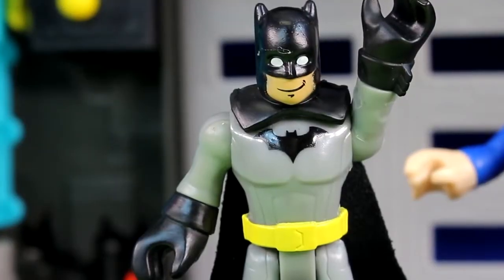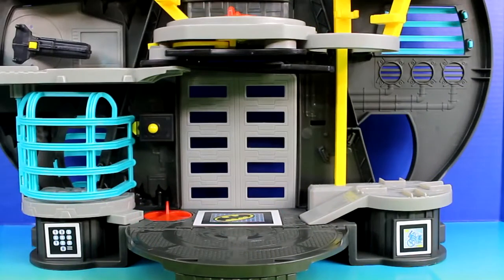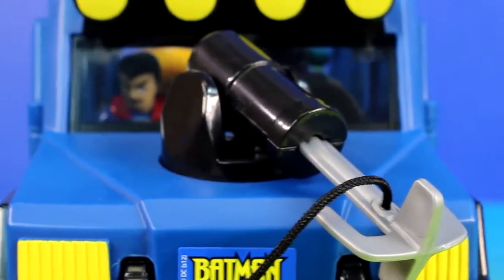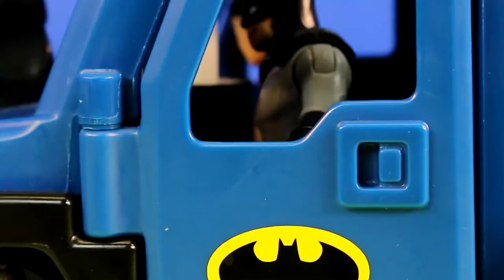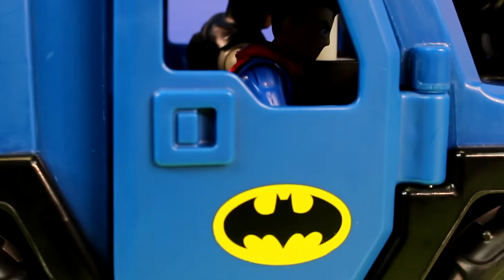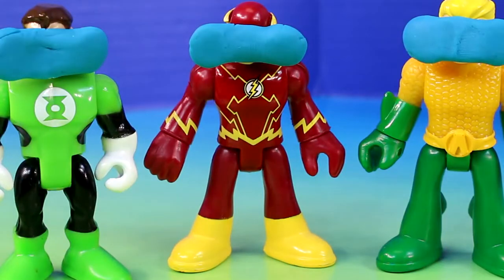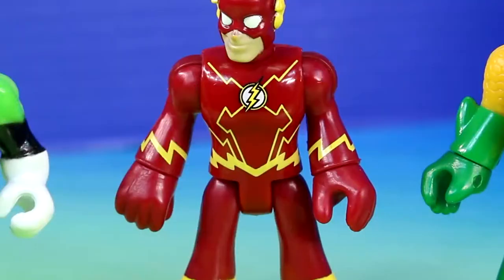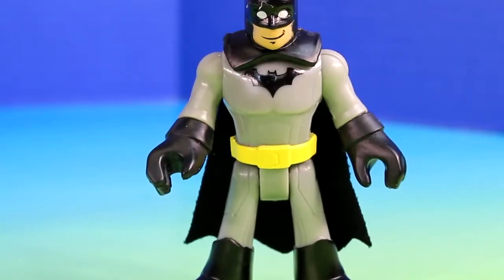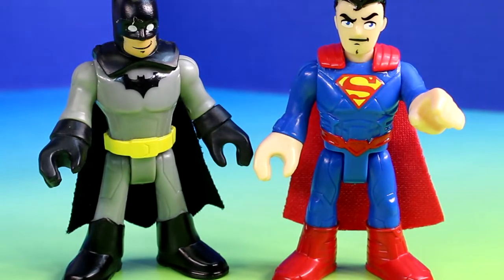Are we there yet Batman? No, we just left. I cannot wait for the surprise. Now are we almost there? We're almost there, be patient. Alright, we're here. Everyone out and keep on your blindfolds. Can we take these off soon? You can take them off on the count of three. One, two, three. Wow, that is awesome. What is that exactly? It's the Hall of Justice — our new base. Now Batman and I are going to take everyone for a tour of the inside. Follow us.